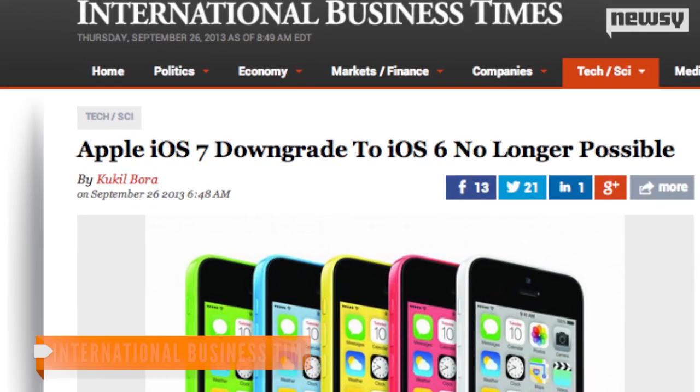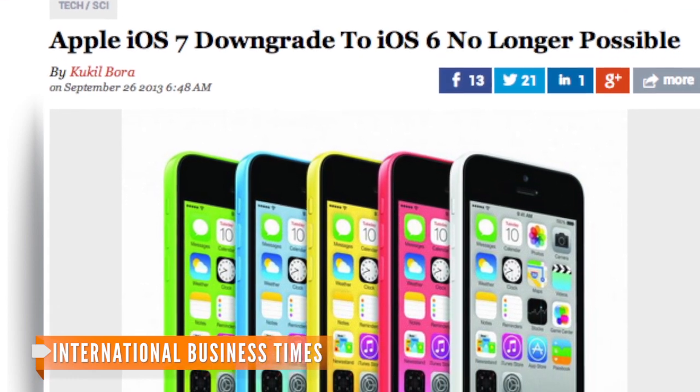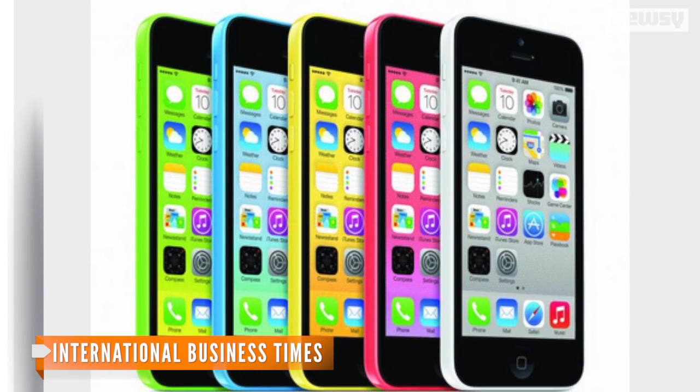So go back to iOS 6, right? Not an option anymore. Thursday morning, the International Business Times reported Apple stopped authorizing iOS 6, so you can't downgrade to the old system anymore.